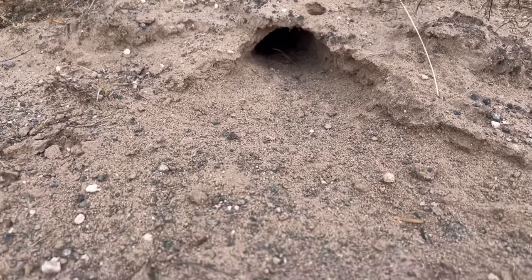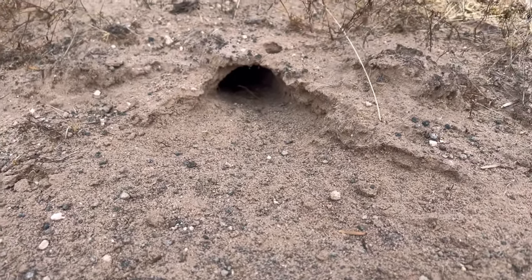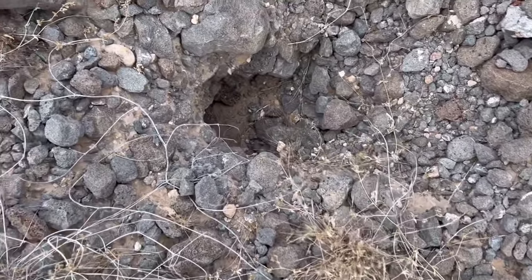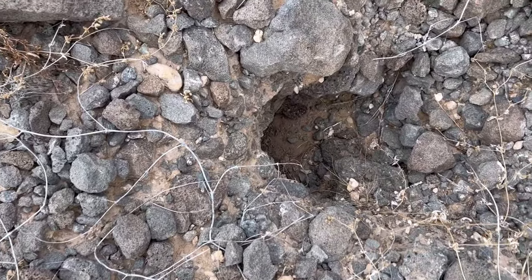Before getting into driving directions, I also wanted to mention that there is quite a bit of wildlife in this spot, although I didn't see much of it in the winter. Prepare to be around snakes and spiders if you come out during the warmer months.